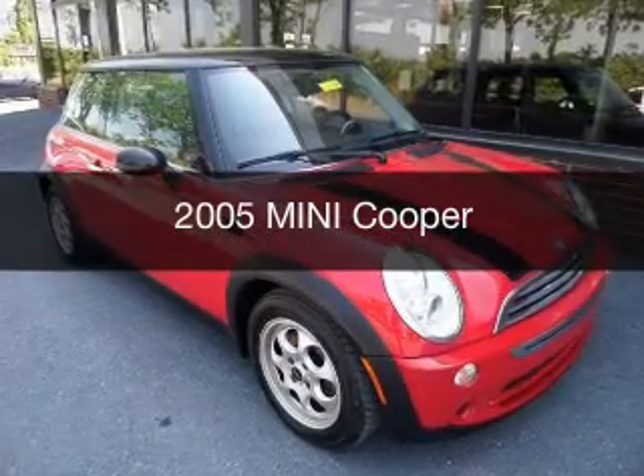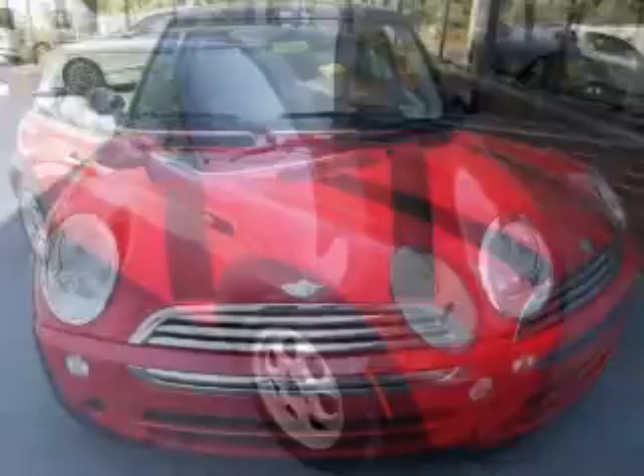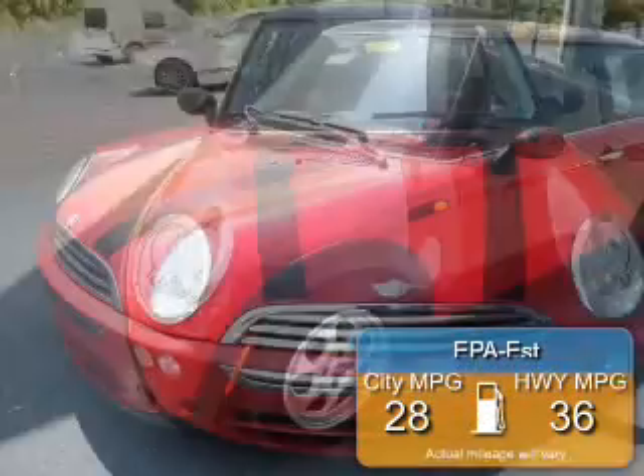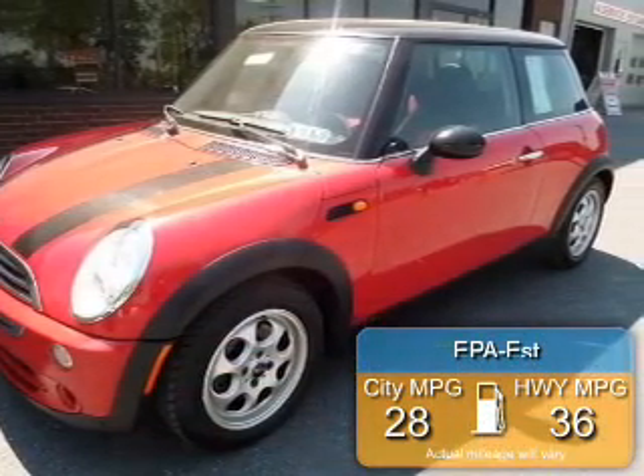This is a used 2005 Mini Cooper, powered by front-wheel drive, a 1.6-liter 4-cylinder engine, and a 5-speed manual transmission. Great fuel efficiency saves you money by requiring fewer trips to the gas station.